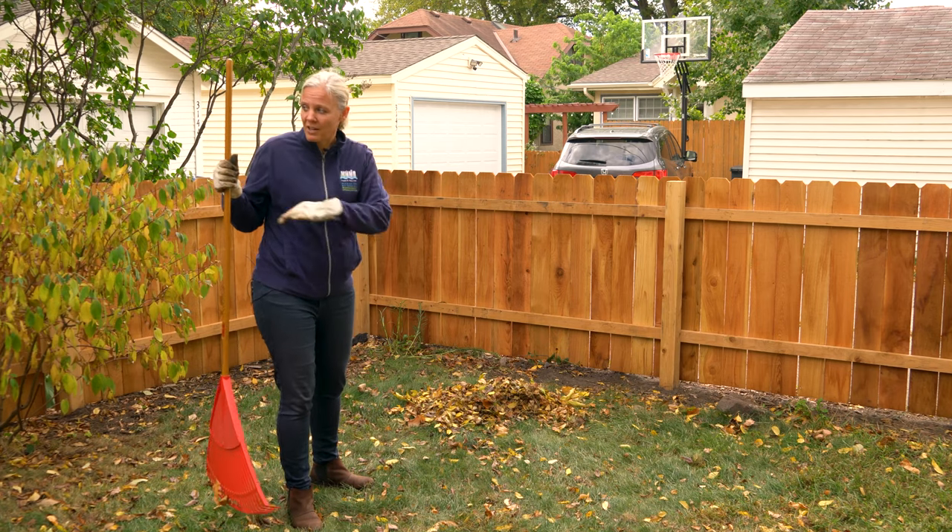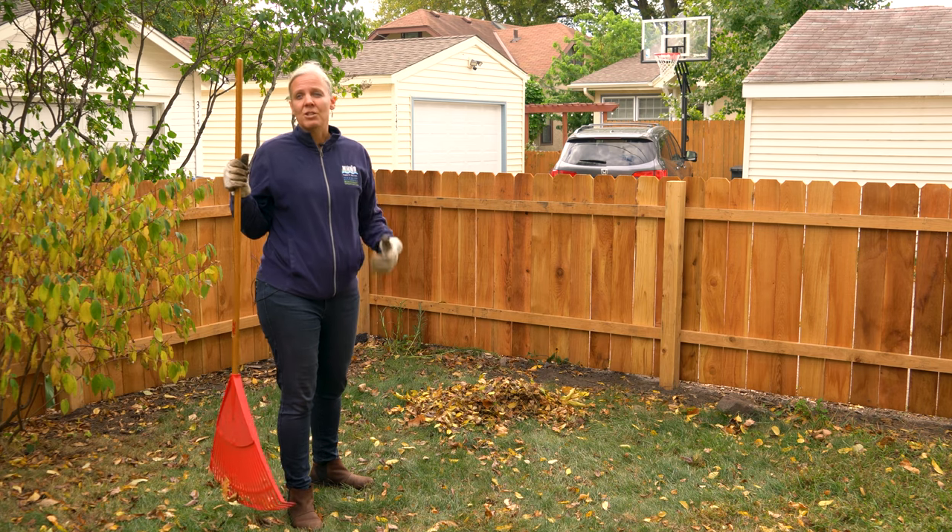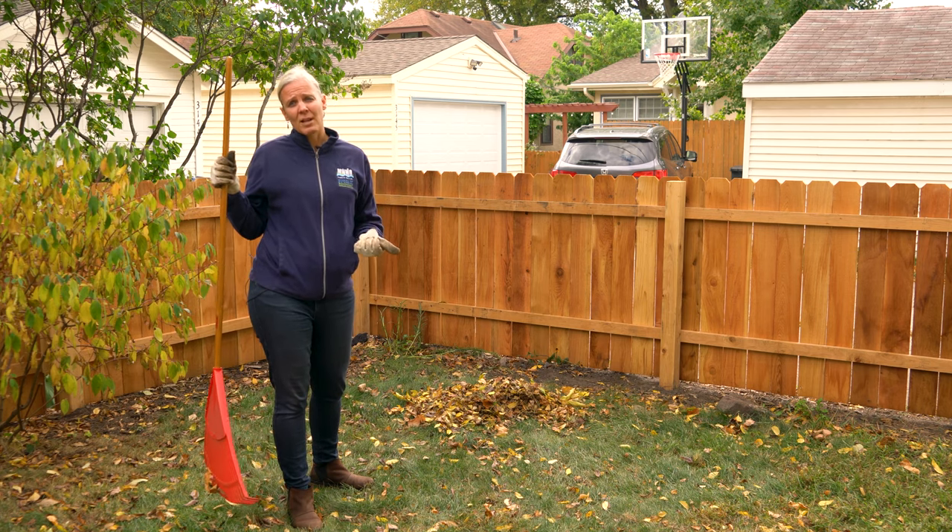That's what I'm going to do in my yard — I'm going to rake the leaves into the corner and along the edges here to use as mulch. That will protect the roots of the plants that are growing, and it also provides habitat for pollinators and bugs and things that are living in the soil and in the leaves and plants around.